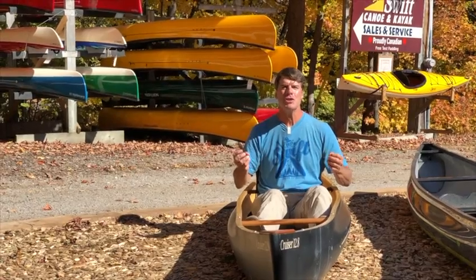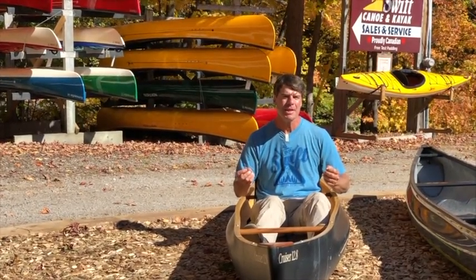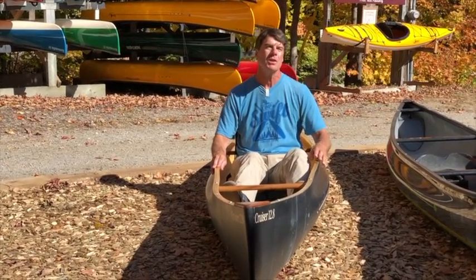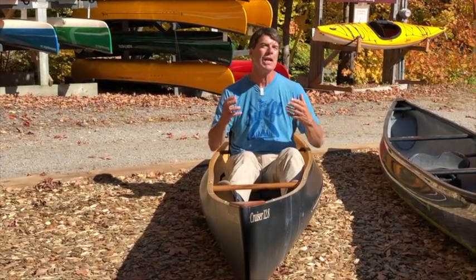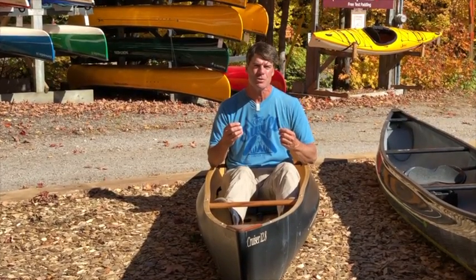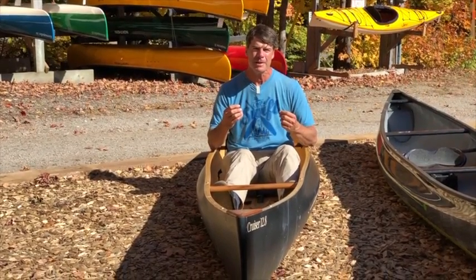Hey folks, it's the fall and this is one of the most exciting times of the year at SWIFT because we get to play with our prototypes and new things that we're working on. We're going to give you a little bit of a tease for products that we're going to be introducing at the Toronto Boat Show this coming year.